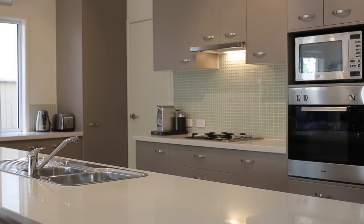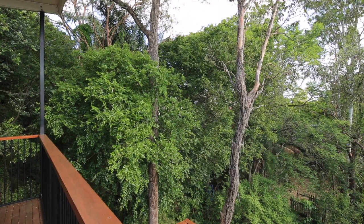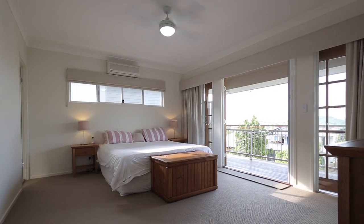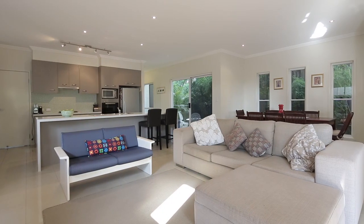Boasting city glimpses from the front and a rainforest outlook to the rear, the views will never fail to take your breath away. This luxurious haven is ideally situated in sought after Annerley, within a 4.5km radius of the CBD.